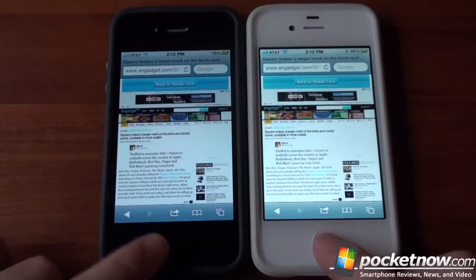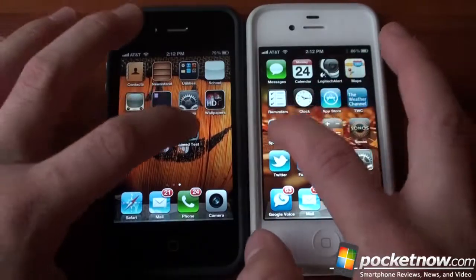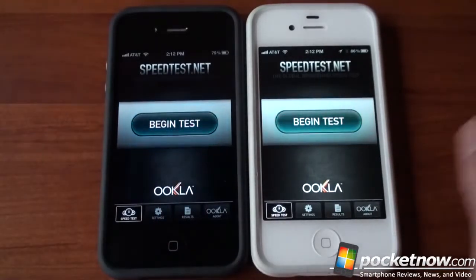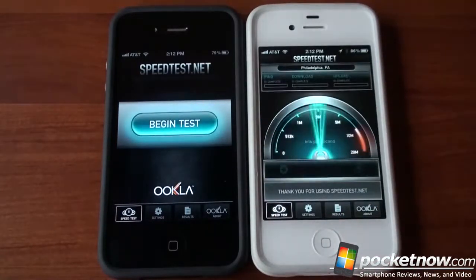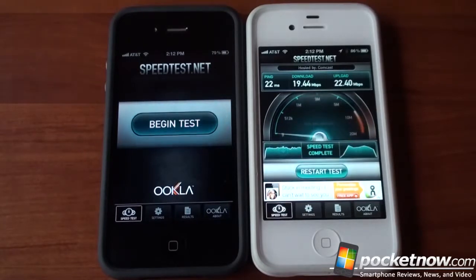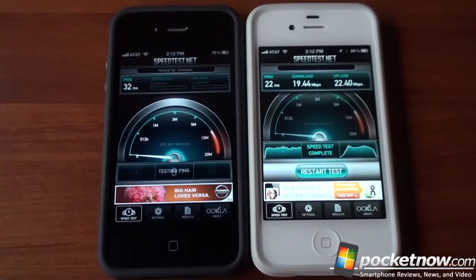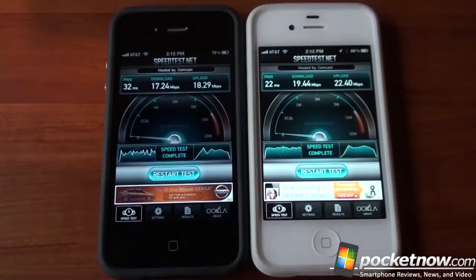Let's run speedtest.net to get more concrete numbers, since sometimes a faster processor yields faster data speeds. We'll do these one at a time so they don't clog up the network. We're over Wi-Fi right now. The 4S gets about 19 megabits down and 22 up. The 4 gets about 17 down and 18 up. So the 4S is faster in terms of Wi-Fi data speeds.